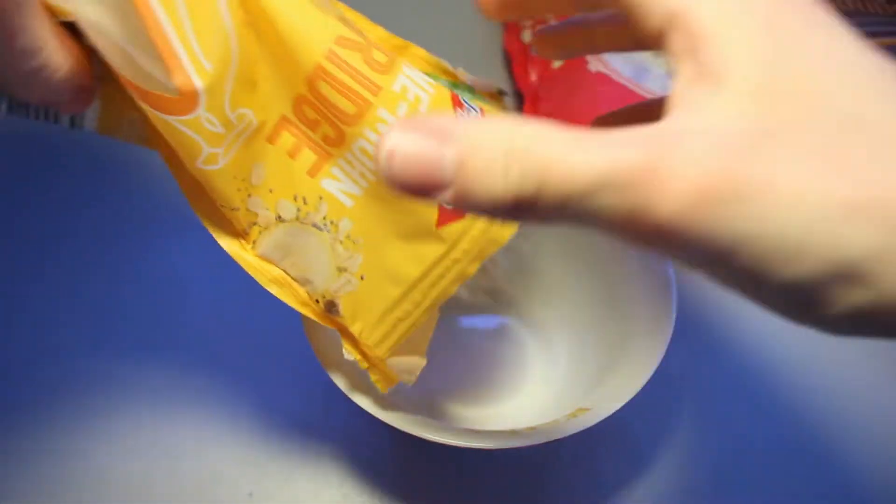Something that's a bit not so nice is that the banana pieces...